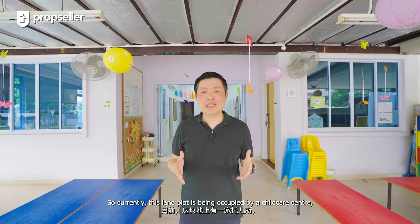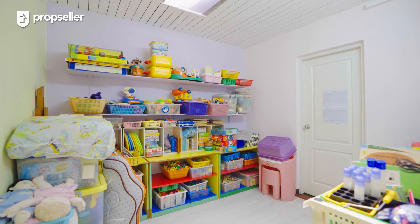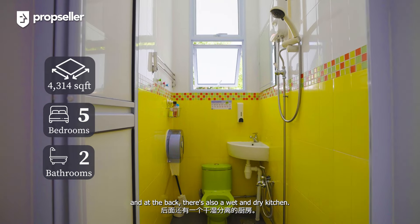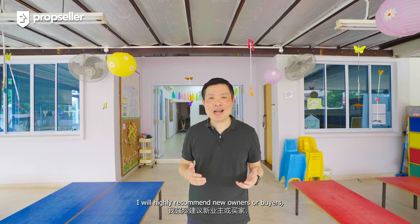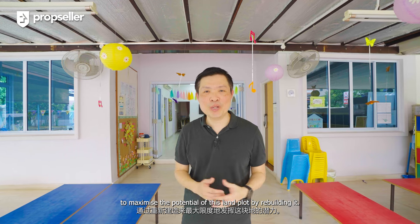Currently, this land plot is being occupied by a childcare centre. It's a single-storey property, built up approximately 2,800 square feet, comes with five rooms and two bathrooms, and at the back there's also a wet and dry kitchen. Therefore, I'd highly recommend new owners or buyers to maximise the potential of this land plot by rebuilding it.